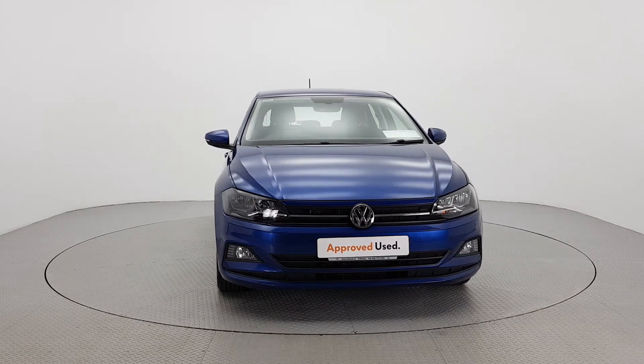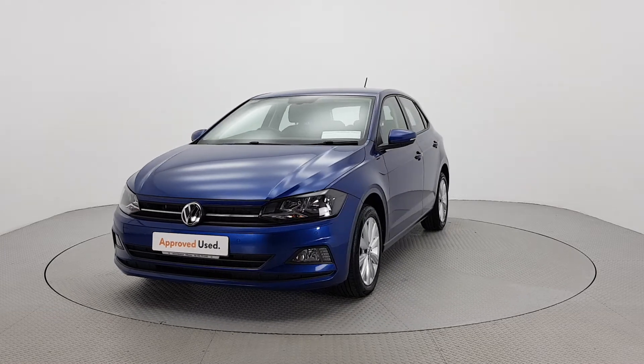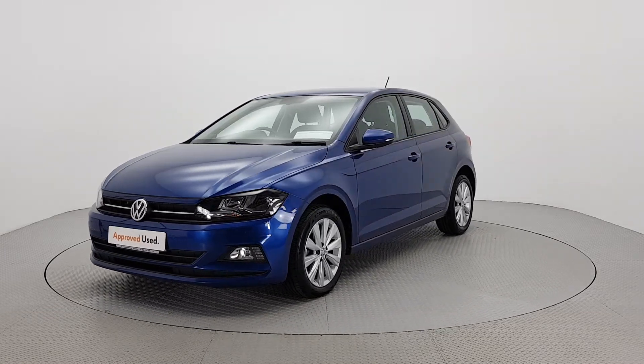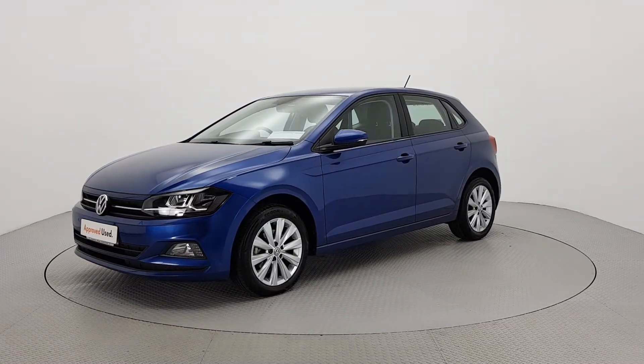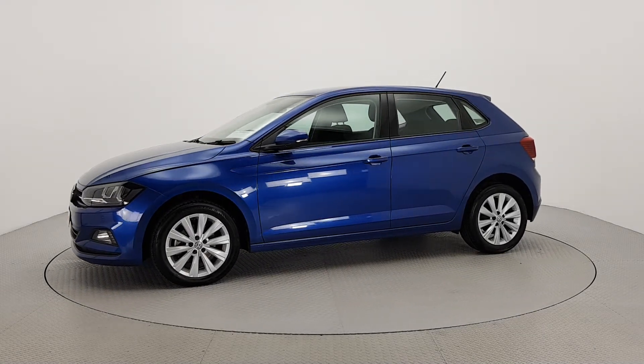To provide real peace of mind, all our cars have completed a 110-point check and come with a fully transparent vehicle history check and verified mileage record. For further details on this car or to talk to us about our simple flexible finance options,